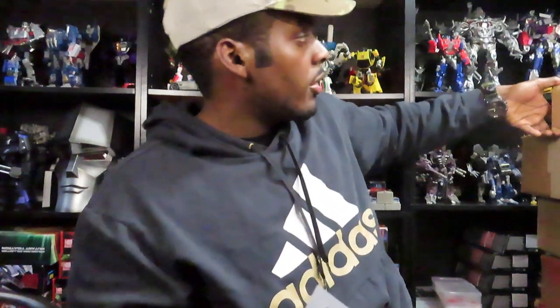Let's go ahead and get into it, guys. I'm pretty excited for this pile here because I think I ordered some pretty cool stuff. This is from Hasbro Pulse.